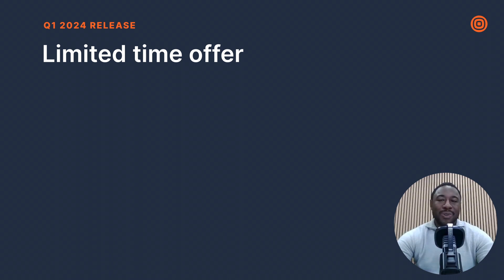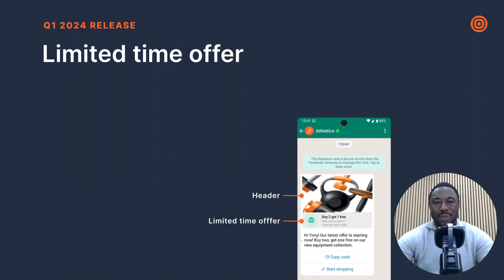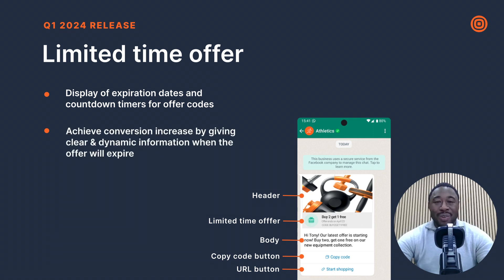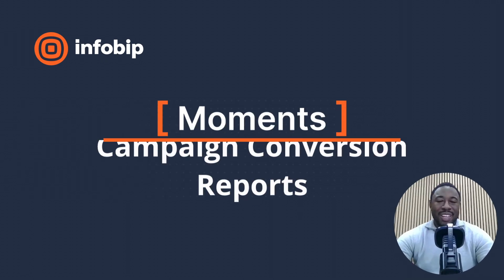As an extension to coupon codes, there is also a limited time offer template. Organizations needed a way to share real-time promotions for expiring offers. Limited time offer templates allow customers to display expiration dates and run countdown timers for offer codes in template messages, making it easier to communicate the time frame for special offers. This is perfect for e-commerce and online retail, as these templates boost conversions by giving clear, dynamic info on when an offer will expire.